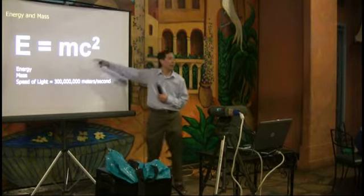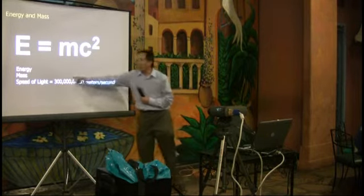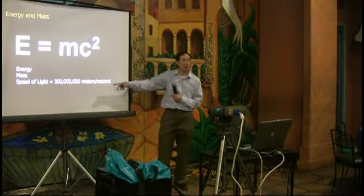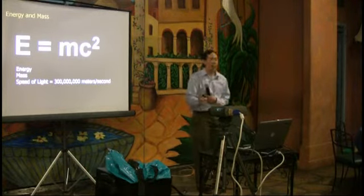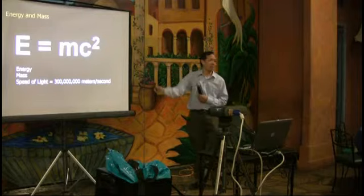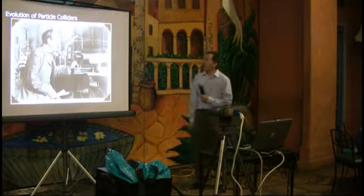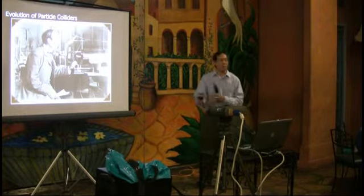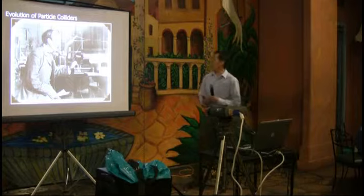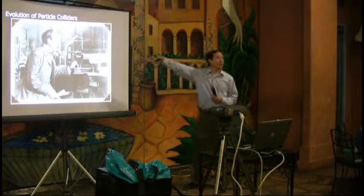The speed of light is a very very big number, which tells you that even for a very small massive particle you need a lot of energy. And that tells you that you have to build very very large machines. That's essentially all the particle physics I know.